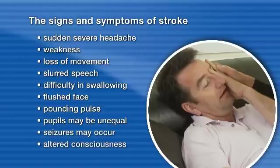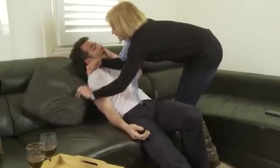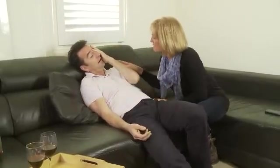Seizures may occur, and there may be altered levels of consciousness. If the casualty is conscious, they should be positioned sitting upright, comfortably supported, with loose and tight clothing loosened, and should be reassured.